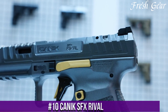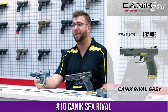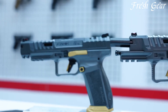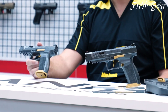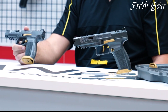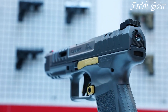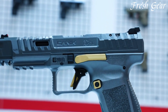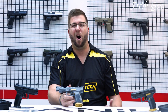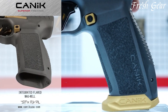Number 10: Canik SX-Rival is a high-performance competition pistol designed for precision shooting and dynamic action sports. Boasting a 5.25-inch barrel and a fiber-optic front sight, this firearm offers exceptional accuracy and quick target acquisition. Its adjustable rear sight and extended slide stop enhance its suitability for competitive shooting, while the Warren Tactical Rear Sight ensures reliable performance in various lighting conditions.